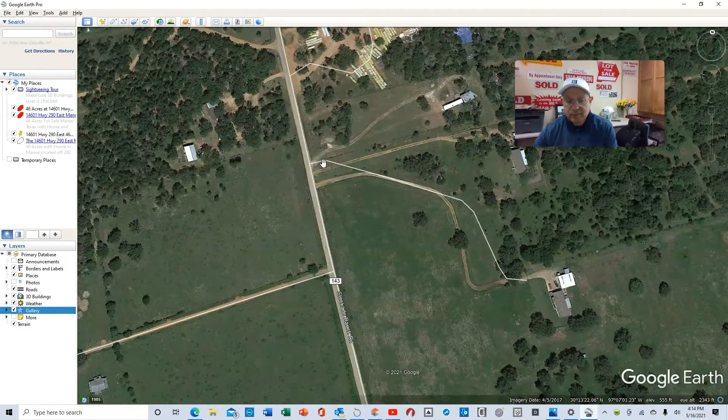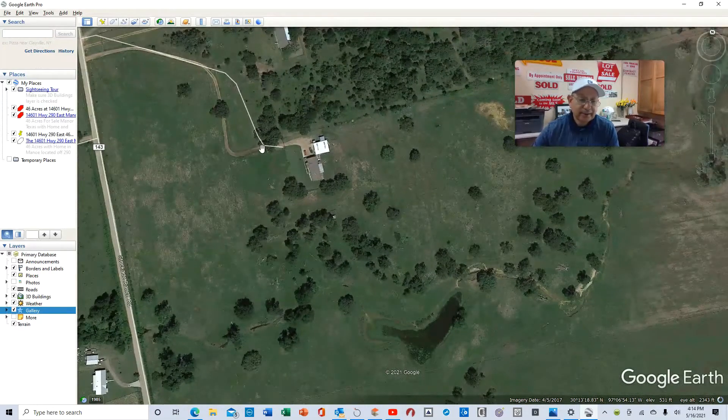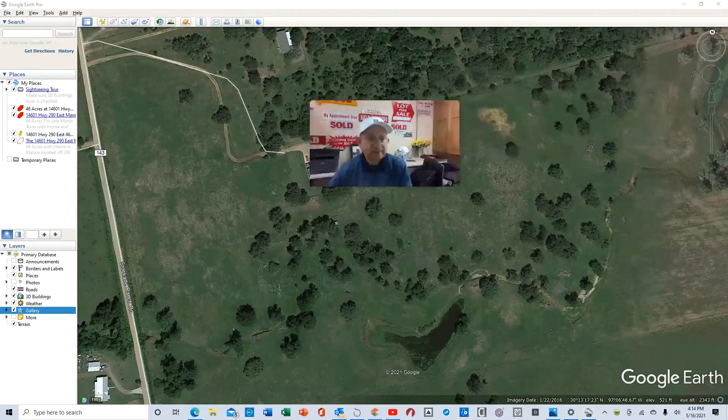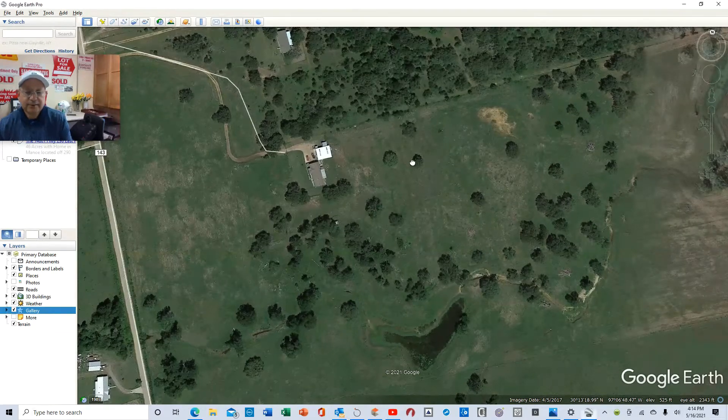This property has a driveway easement as you come in here, and then it has a gate right here. Once you reach this gate, that's where the property would start — it starts right here. It squares up right here and squares up here, and that's the five acres in Page, Texas.